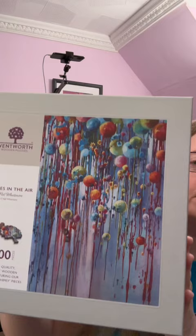Did you manage to resist the Boxing Day sales or did you also end up with a giant pile of exciting new puzzles?